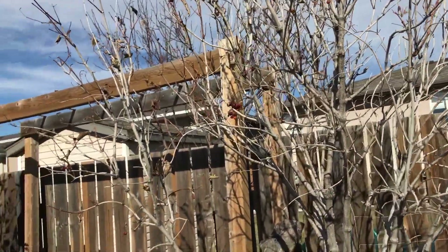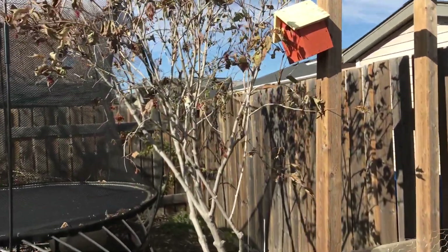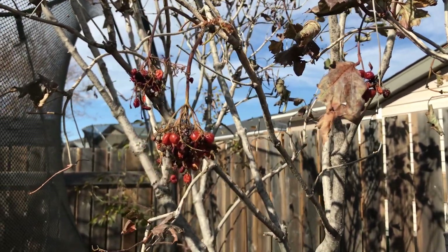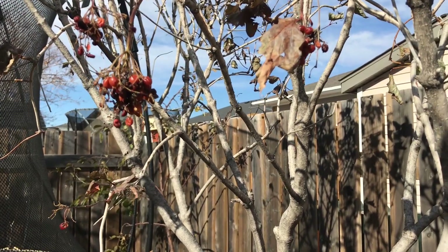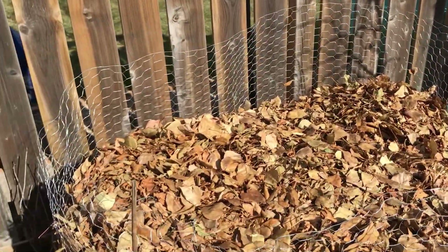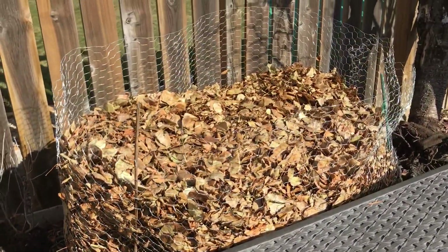Leaves are gone. These are highbush cranberry, which isn't a true cranberry — I believe it's a viburnum. The birds will eat those but they usually wait till spring. When we got that real cold snap, a few birds were eating the berries off them too. Maybe the cold makes them sweeter. And I built myself a big cage of leaves here — I've been collecting leaves from the local park and the yard and wherever I can get them, and filling that up. Got a good supply started.